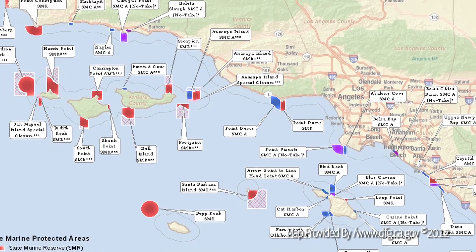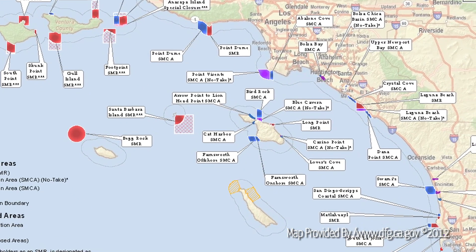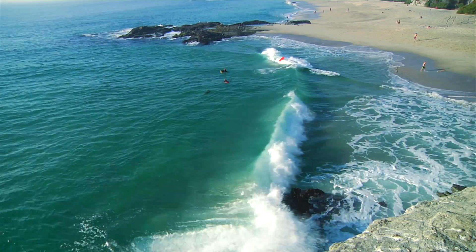The big local news is that on January 1st of this new year, the South Coast Marine Protected Areas became effective. This new network of marine protected areas covers about 15% of California state waters between Point Conception and the border of Mexico. Behind me is part of the Laguna Beach State Marine Reserve,